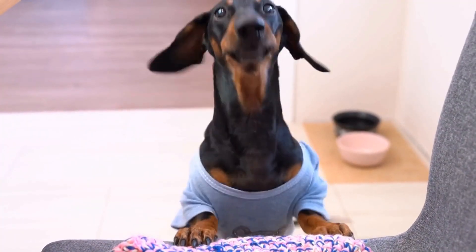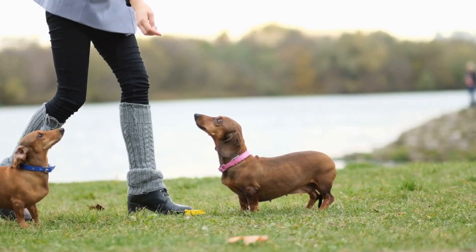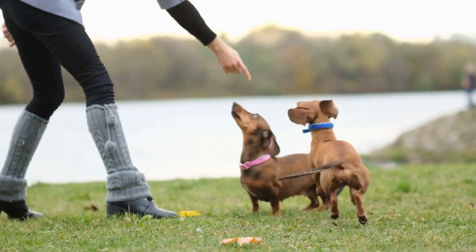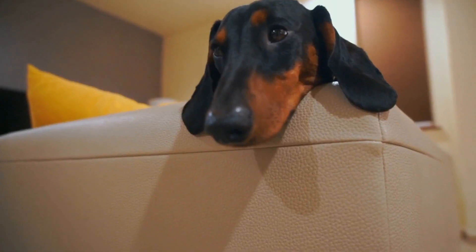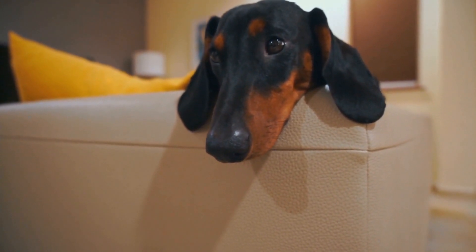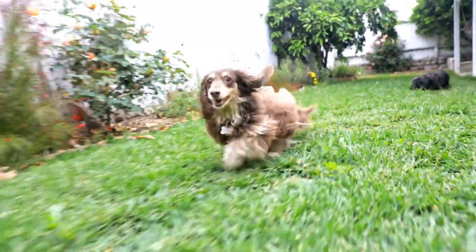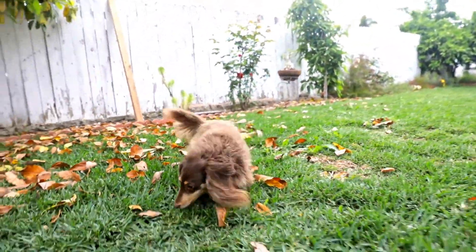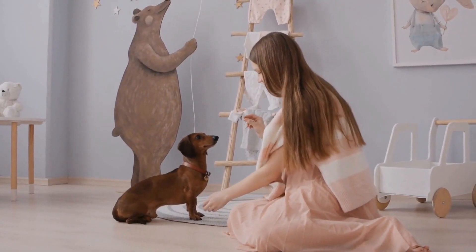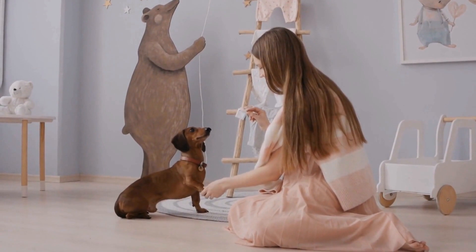One: Regular Veterinary Checkups. One of the fundamental aspects of Dachshund health care is regular veterinary checkups. As with any dog breed, taking your Dachshund for routine visits to the vet is critical for preventing and detecting any potential health issues. During these checkups, your vet will perform a comprehensive physical examination, including checking your dog's weight, temperature, heart rate, and overall condition. Your vet may also suggest specific vaccinations and preventive treatments to protect your Dachshund from common dog diseases such as distemper, parvovirus, and rabies. Regular checkups also allow the vet to monitor your Dachshund's dental health, which is crucial for preventing periodontal disease and maintaining good overall well-being.